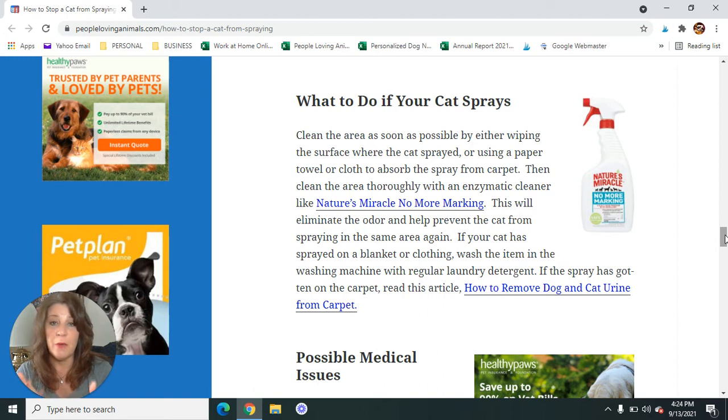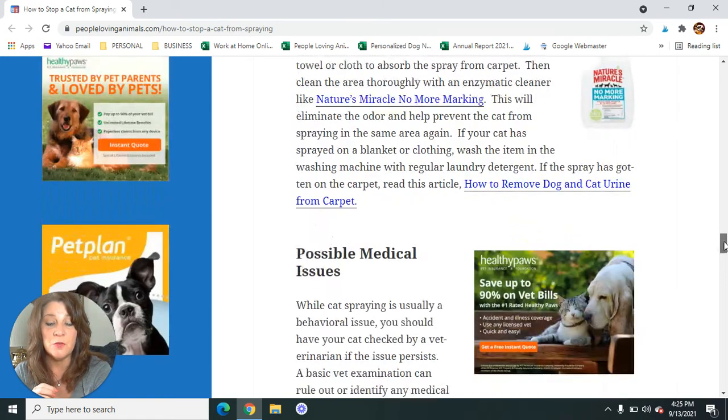If your cat has sprayed on a blanket, your bed, or clothing, you can wash those articles in your washing machine with regular laundry detergent. You could throw in a half cup of vinegar or a half cup of baking soda to help more with the smell. If it's white fabric, you could put a little bleach in the wash. If the spray has gotten on the carpet, I'm giving you the article called How to Remove Dog and Cat Urine from Carpet — there's an article and a video that goes into more detail. You can also use a steamer to do a good job of cleaning upholstered surfaces.